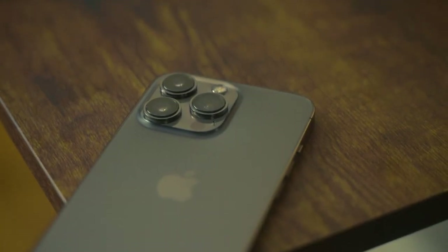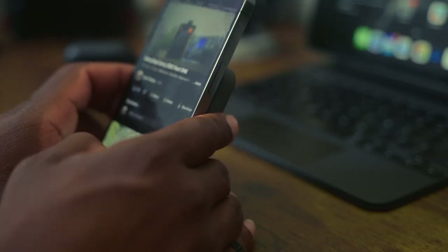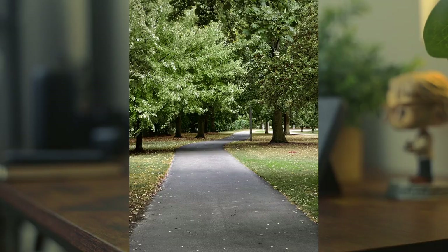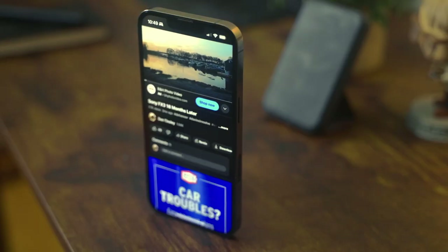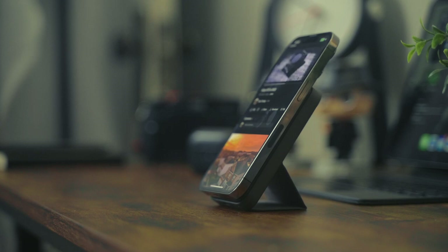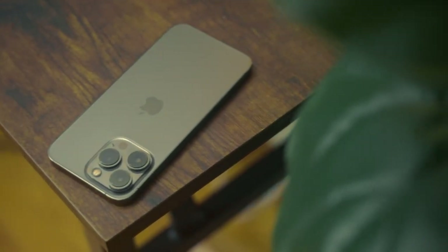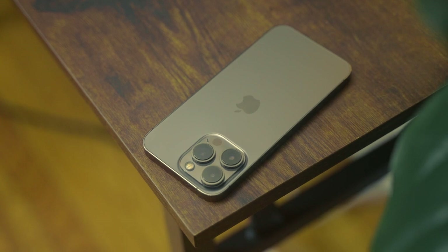The A15 Bionic chip ensures snappy performance for various tasks. The ProMotion XDR display provides exceptional visuals, and the improved camera system captures stunning photos and videos on the go. With its 5G capabilities, staying connected is seamless. The Ceramic Shield front covering enhances durability while MagSafe capability adds convenience for charging and attaching accessories. Though it is a bit pricey, especially when it first came out, the iPhone 13 Pro's blend of style, power, and features justifies its place in your daily essentials.